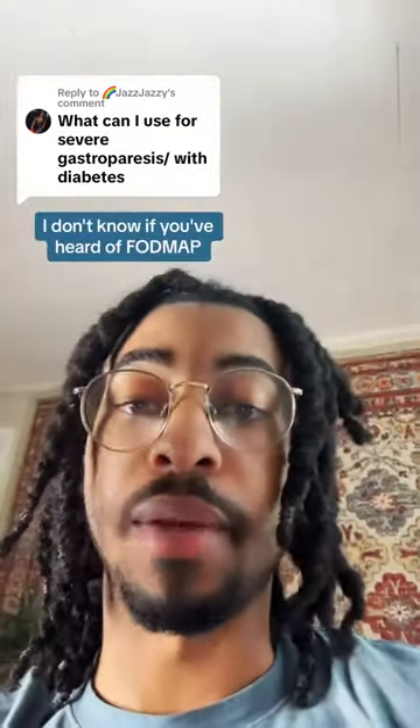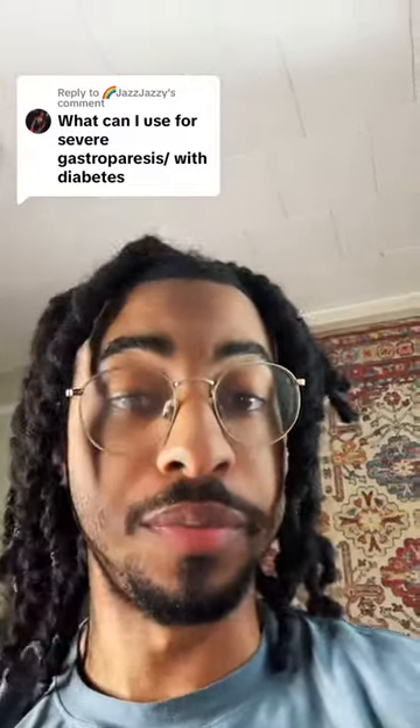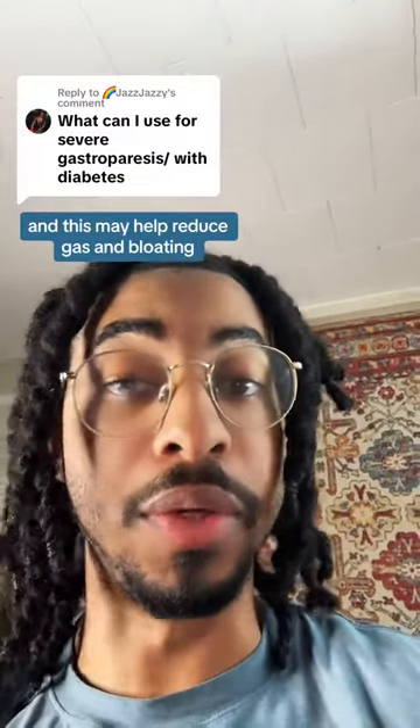I don't know if you've heard of FODMAP, but a low FODMAP diet would probably be beneficial for you. This restricts fermentable carbohydrates, and this may help reduce gas and bloating.